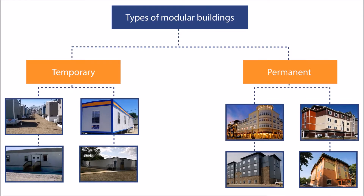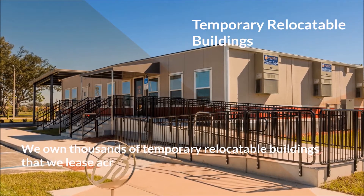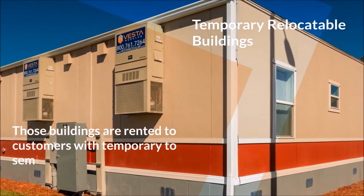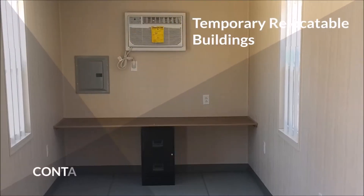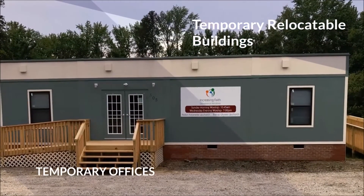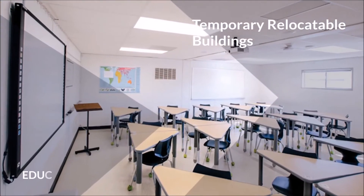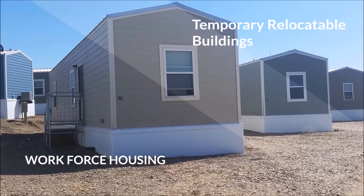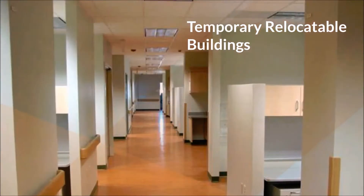So what types of buildings does Vesta offer customers? We own thousands of temporary relocatable buildings that we lease across North America. Those buildings are rented to customers with temporary to semi-permanent needs. Examples include container offices, construction site offices, temporary offices, office complexes, temporary classrooms and education facilities, workforce housing, and specialty buildings such as restroom facilities and medical buildings.